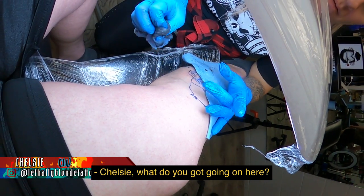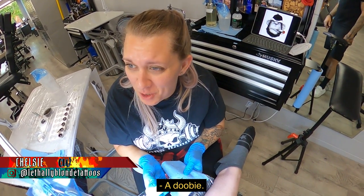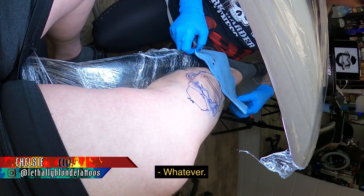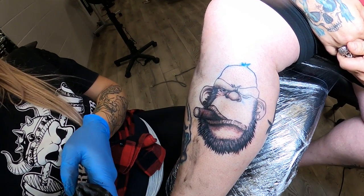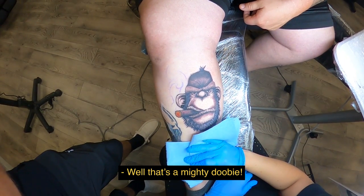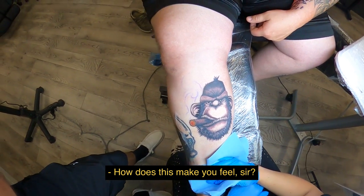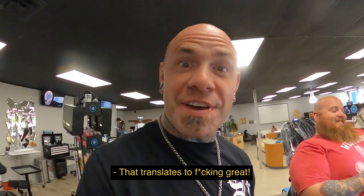Chelsea, what do you got going on here? An ape smoking — a doobie? A cigar? Chelsea and I are gonna do a little gray wash on it. That's a mighty cigar. How does this make you feel, sir? Great — that translates to great!